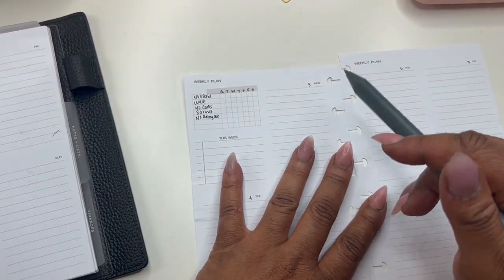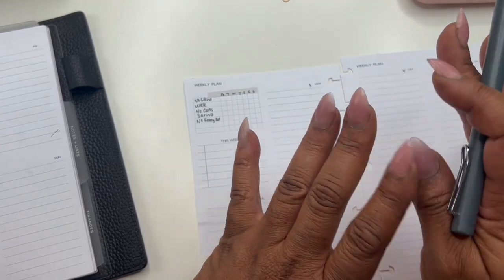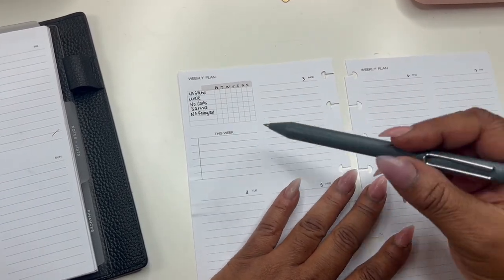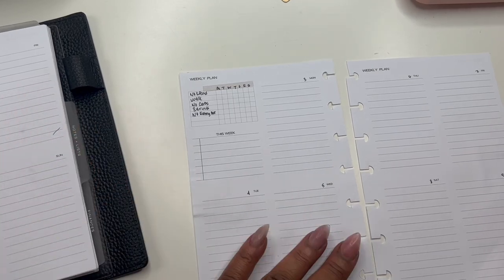Y'all, I was pretty good last week with the no eating out. Didn't do oh so well with the no spending. I think there's a pattern here where if I don't eat out, I'll find somewhere else to spend the money. Like, girl, get your life together.